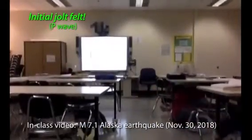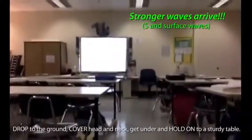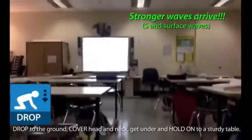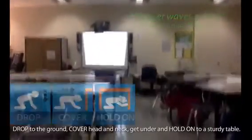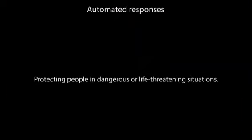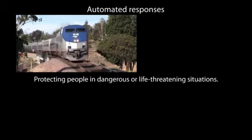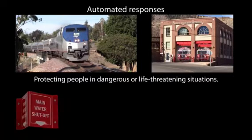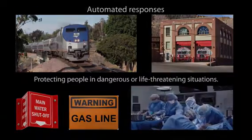With even a few seconds of warning, ShakeAlert can save lives and reduce injuries by alerting people to take protective action such as drop, cover, and hold on. ShakeAlert further protects people and infrastructure by triggering automatic actions such as slowing down trains to prevent derailments, opening firehouse doors so they don't jam shut, and closing valves to protect water systems and to stabilize equipment during life-critical situations.